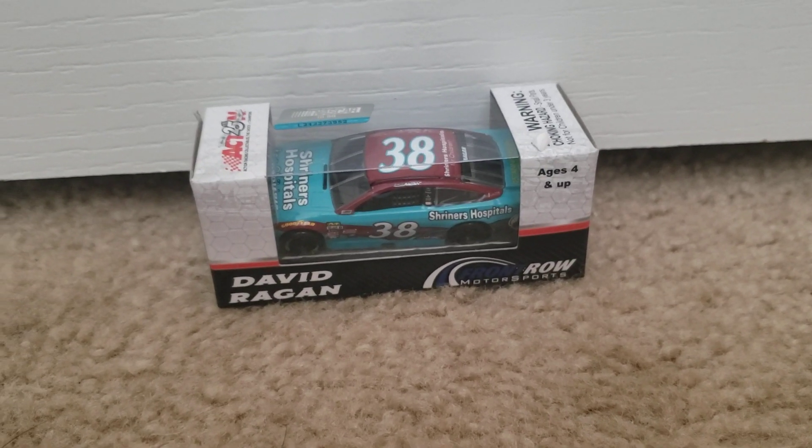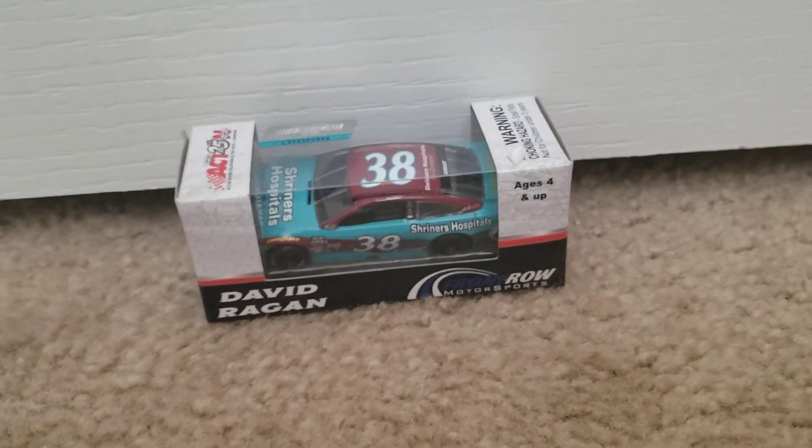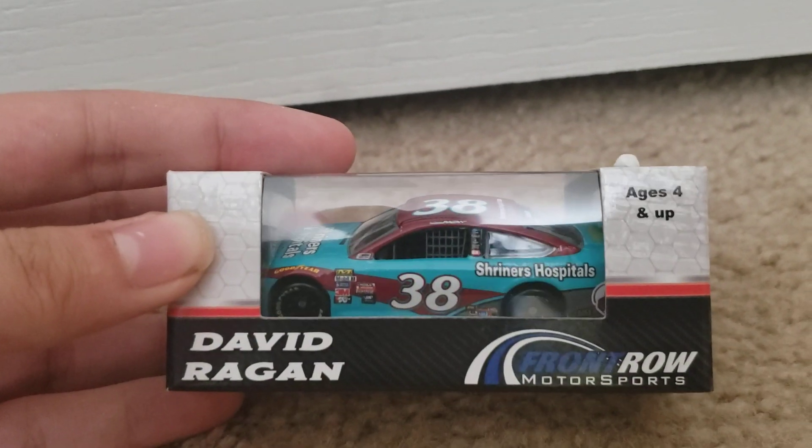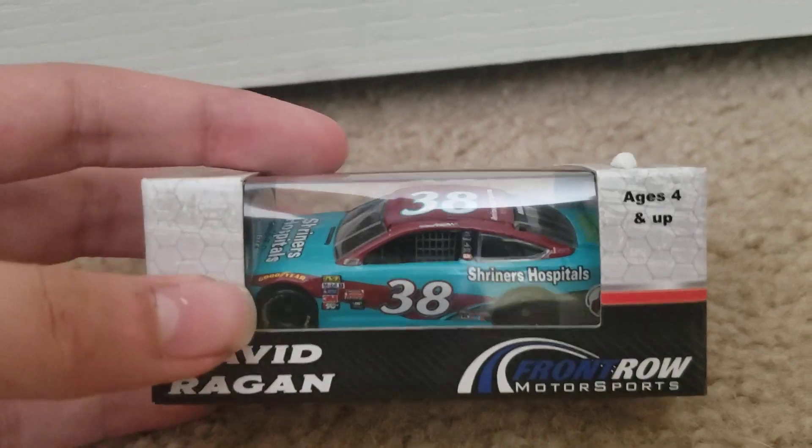Hey guys, this is Yeomps Vance Daz here, and today we're going to be doing another Diecast Unboxing video, and this one is the David Reagan Shriners Hospital 2017 Diecast.